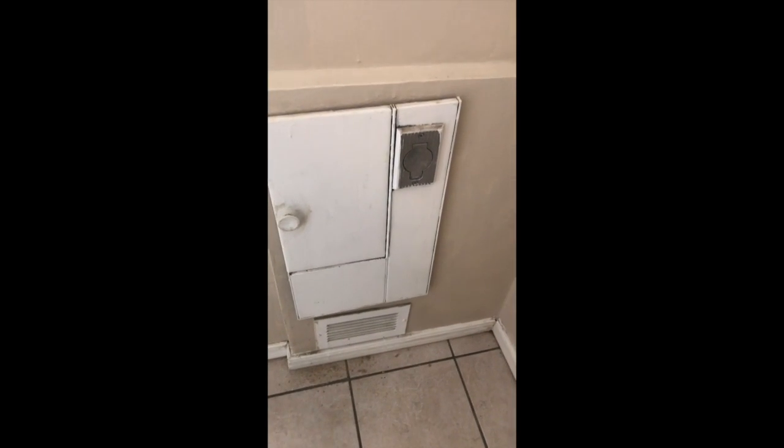I guess that is the furnace. I'd probably just take all that out. Alright, there she is!